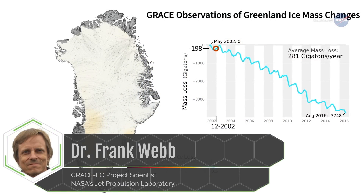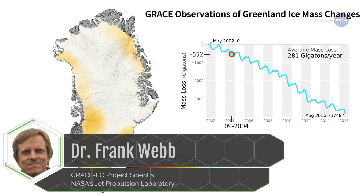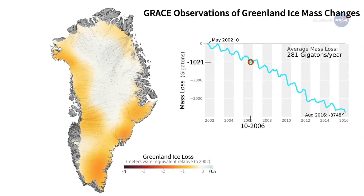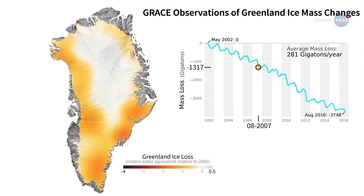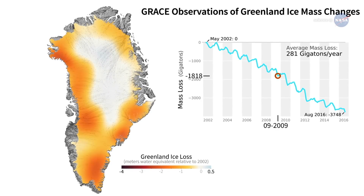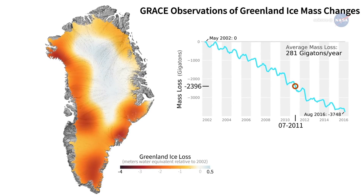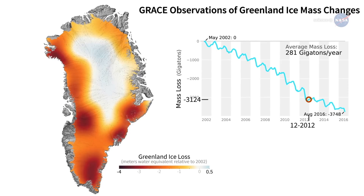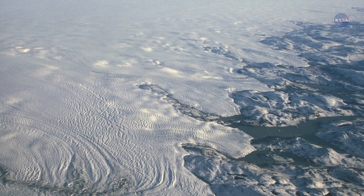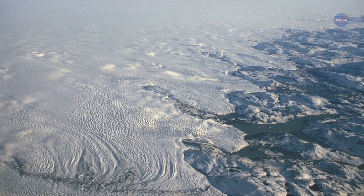Dr. Frank Webb, GRACE-FO project scientist at NASA's Jet Propulsion Laboratory, explains which regions of Earth are gaining mass and which are losing. It is sensitive enough to see small changes in the distribution of ice and water, which allows us to understand the trends and drivers of the water cycle, including the contributions of the ice sheets to sea-level rise. As ice sheets melt, they lose mass, which slightly alters Earth's gravity, changing the forces controlling the orbits of the satellites.